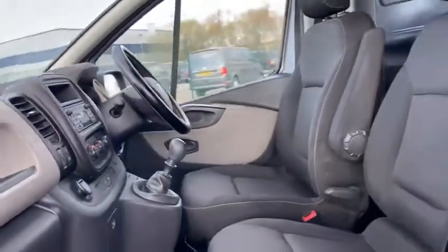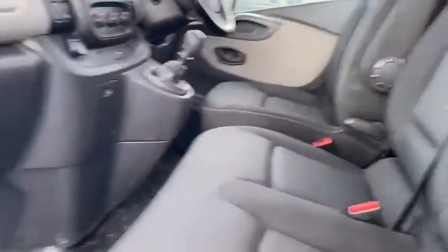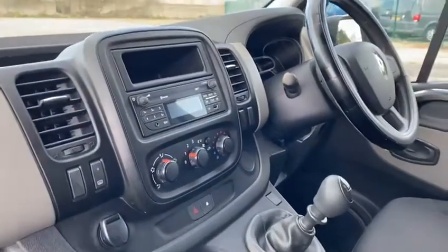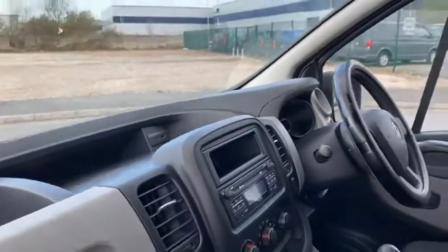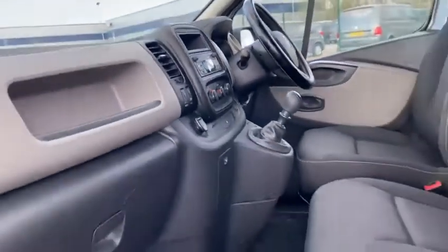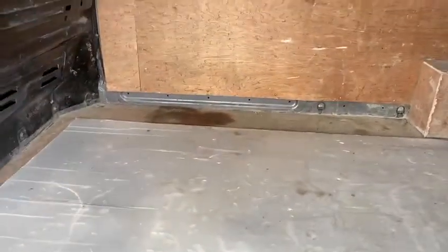Inside it is in good condition — no bother with it on the inside. It's got Bluetooth and a USB socket at the top there as well.